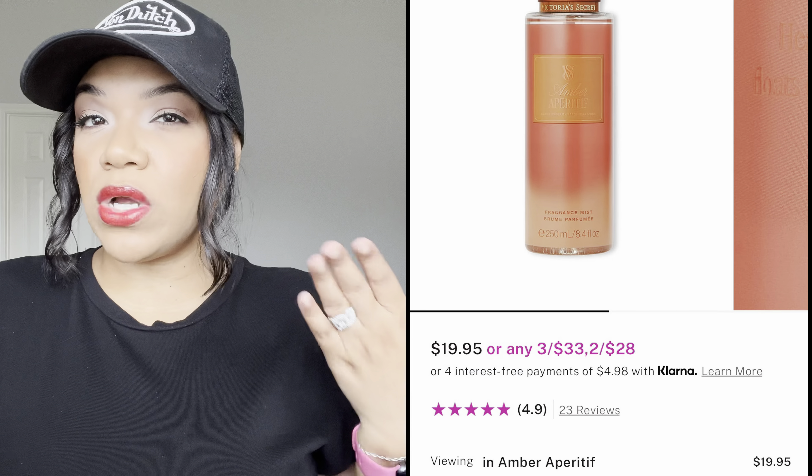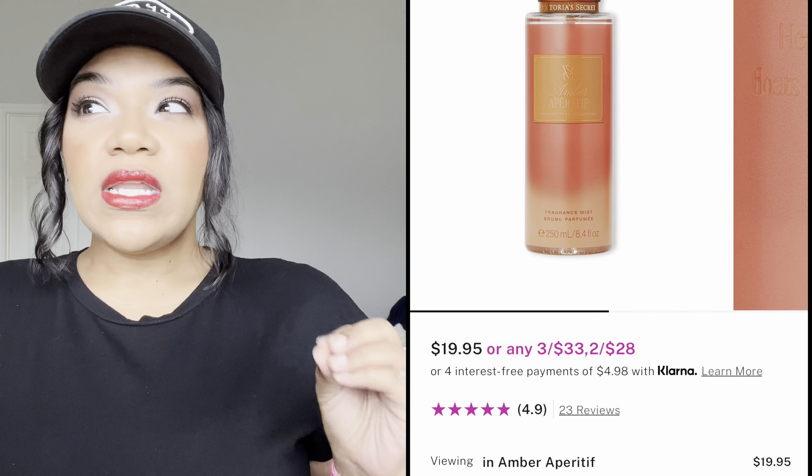The one I did not get was called Amber Something — it had a really smoky note that I did not enjoy. I sprayed it on my skin, walked around for a bit, and just didn't like it. It wasn't for me. But I did get the other three.